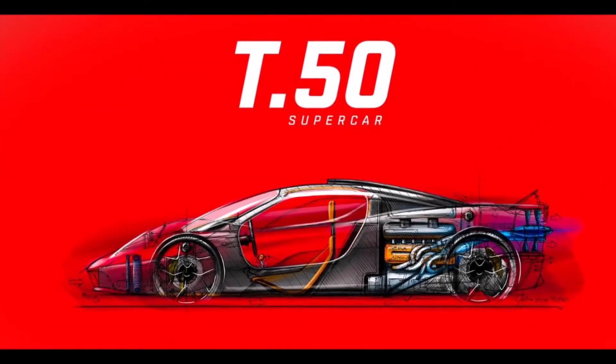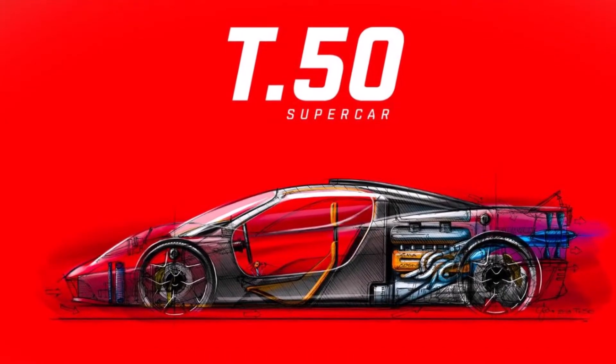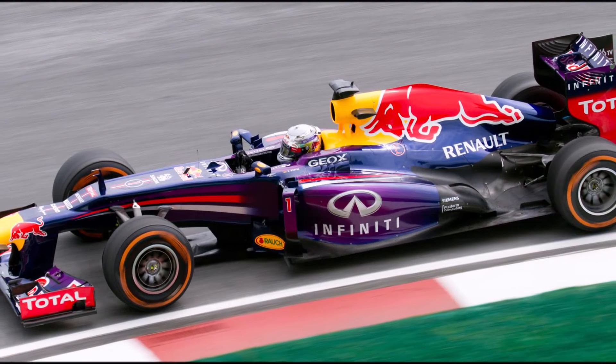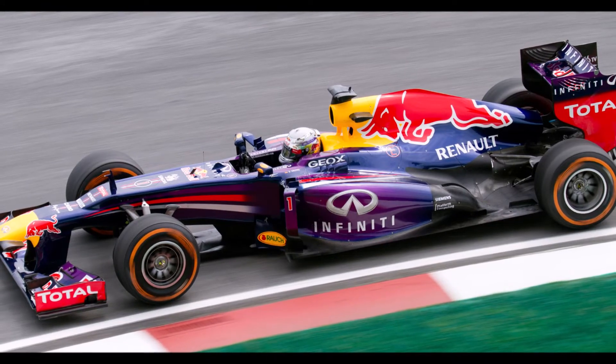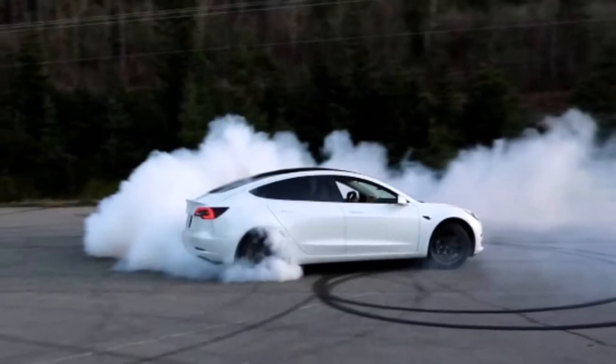Today I would like to have a look at Gordon Murray's T50 and T50s. In general, the key to a good car is packaging. Packaging is one of the reasons why Red Bull used to dominate Formula 1, why Mercedes is dominating Formula 1 today, and why Tesla's performance is hard to reach.